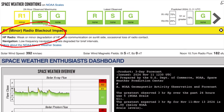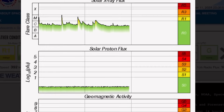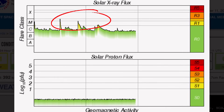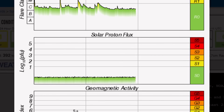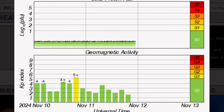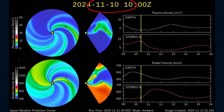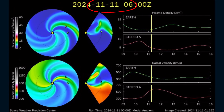Current space weather conditions: we are under R1 minor radio blackout impacts from minor M-class solar flares today. Solar winds are coming in at 392 kilometers per second. Solar X-ray flux shows a long-duration M-class solar flare last night and one minor M-class today. Geomagnetic activity is coming down to a 2, and we're not expecting any significant space weather events over the next little while.